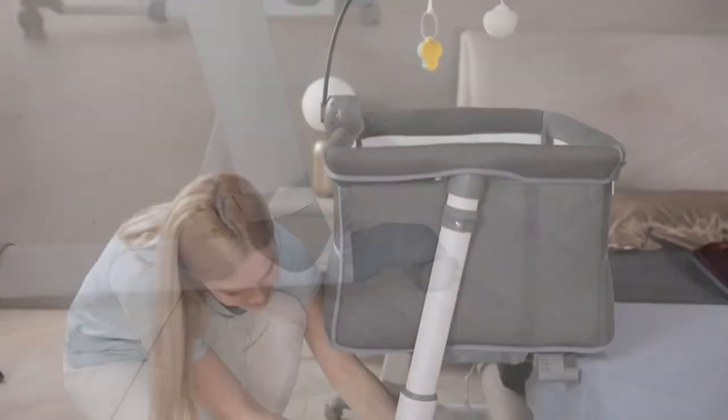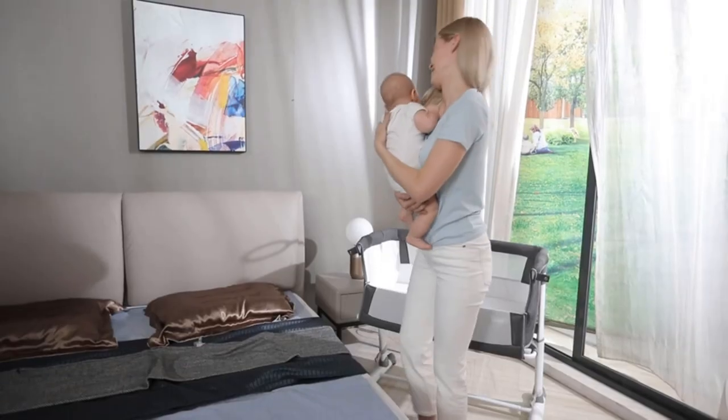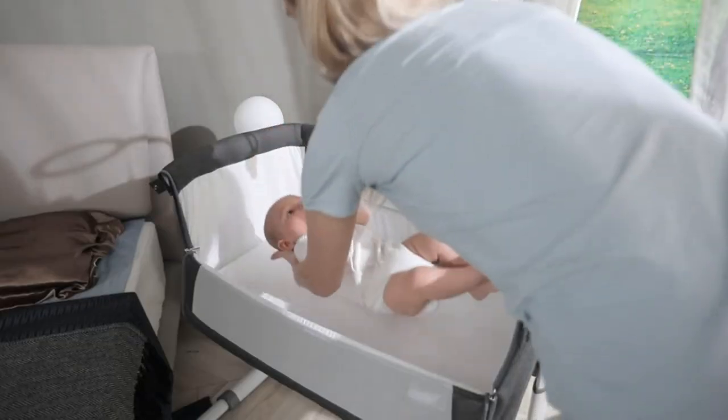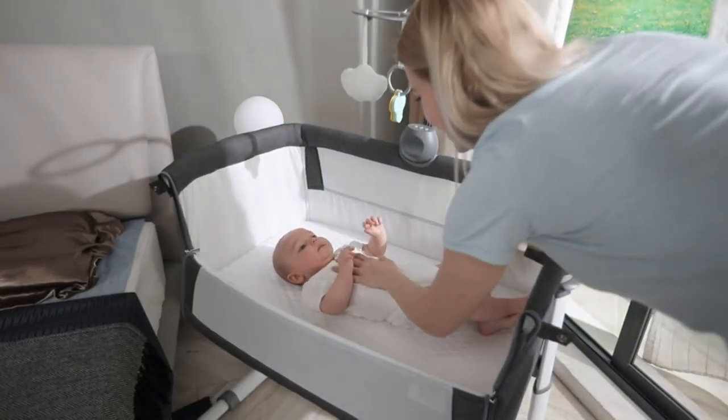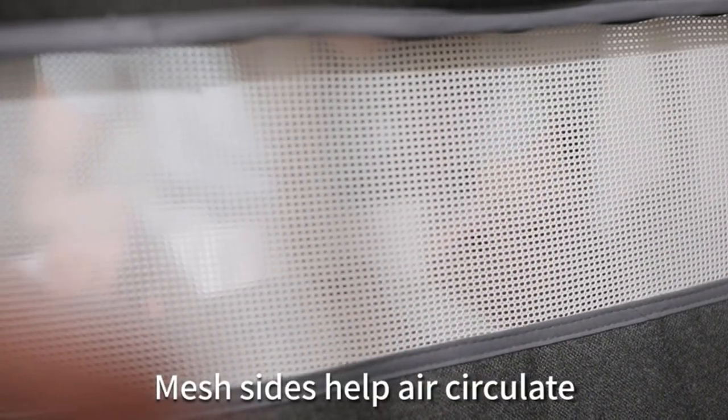Raise it to one of the higher levels and keep it near your bed so you can keep your little one close, secure, and extremely cozy day or night. Comes with one machine-washable sheet. The included mattress pad offers a firm, comfortable surface to sleep on, with sheets that are easy to clean.